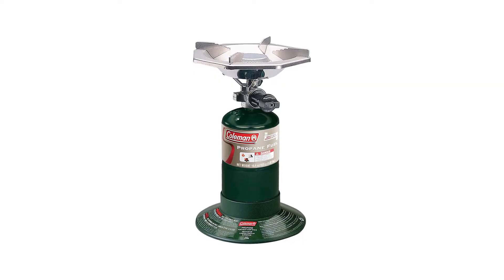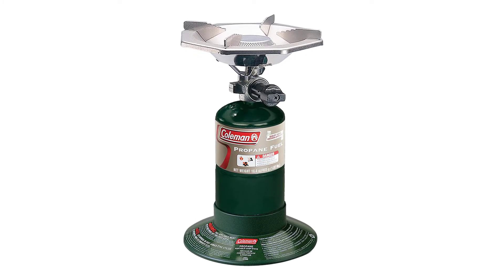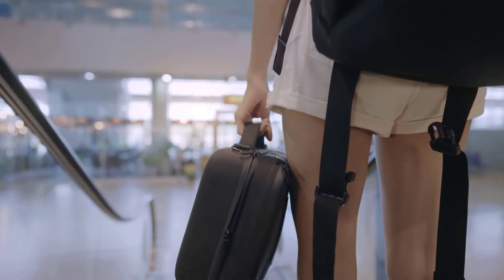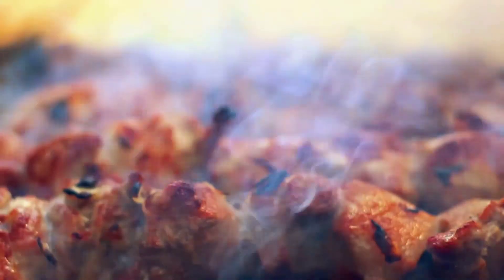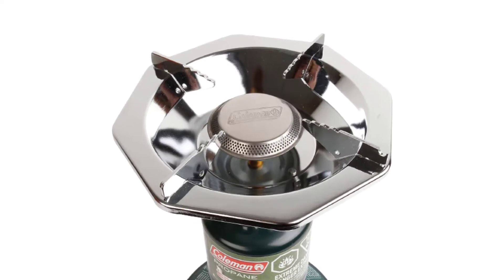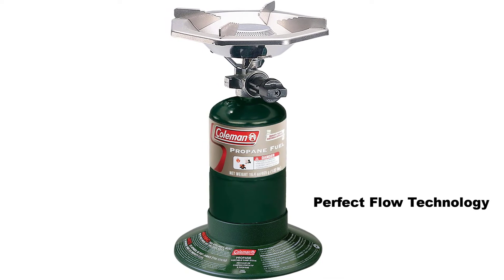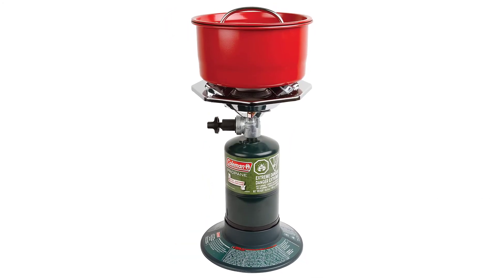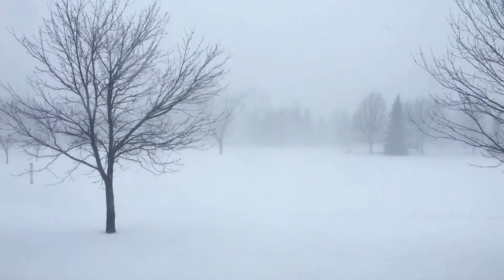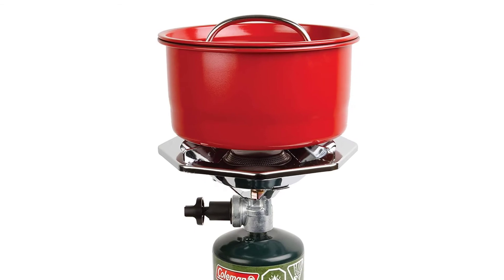The Coleman Bottletop Propane Camp Stove might arguably be the smallest stove, but it is just as great a tool as the rest. With a simple, streamlined design, it gives you the power you need without being an inconvenience to carry. It possesses 10,000 total BTUs of cooking power, and the burner is adjustable for control over heat output. It boasts Perfect Flow technology, which guarantees consistent performance even in freezing conditions or at higher altitudes, keeping cooking power the same.